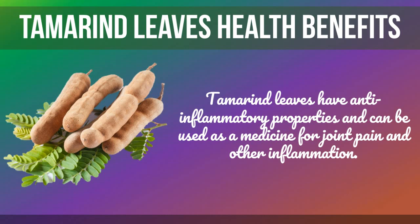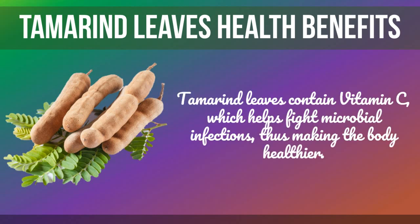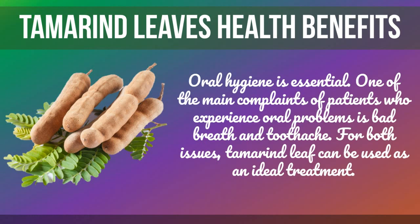Tamarind leaves have anti-inflammatory properties and can be used as a medicine for joint pain and other inflammation. Tamarind leaves also contain vitamin C, which helps fight microbial infections, thus making the body healthier.